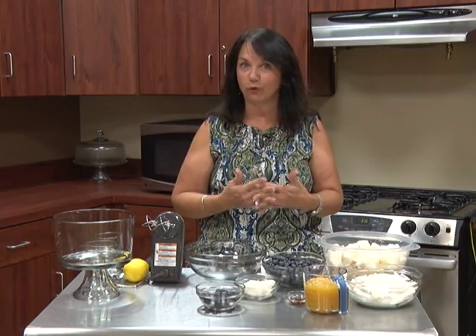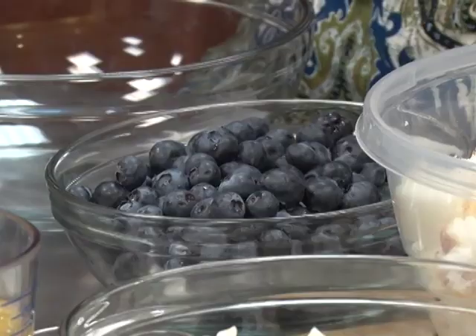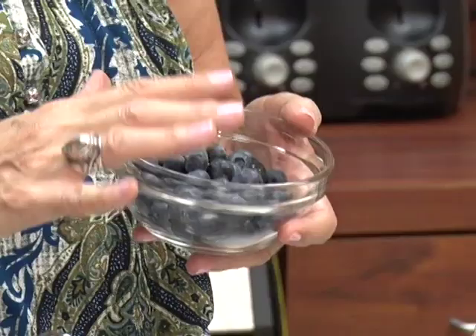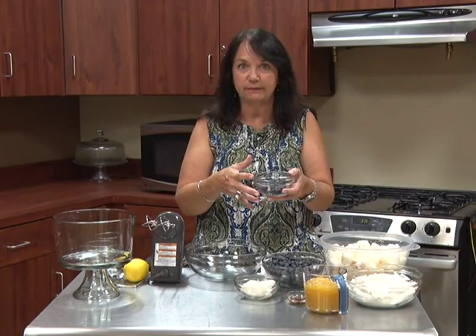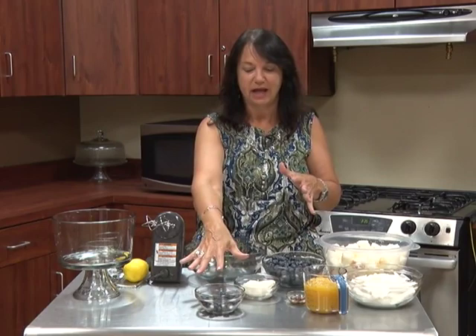As far as storage, blueberries will stay in your refrigerator 10 to about 14 days, which is great — hopefully you've found a recipe or some way to eat them in that time. If not, blueberries freeze very, very well. If you're going to freeze them, don't wash them first. Freeze them as they are on a cookie sheet, then put them in a zip-lock bag once they're frozen. When you're ready to eat them or use them in a recipe, that's when you wash them.